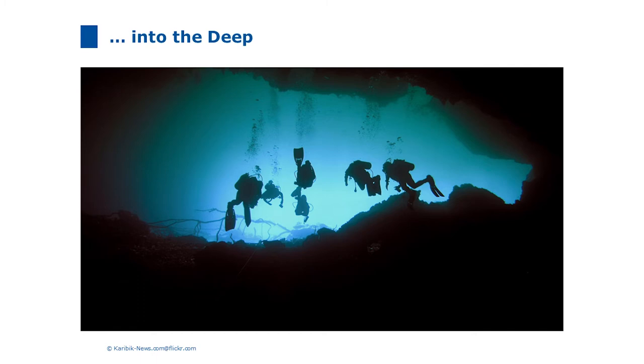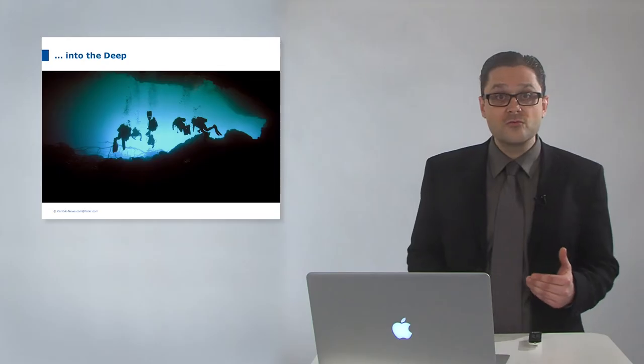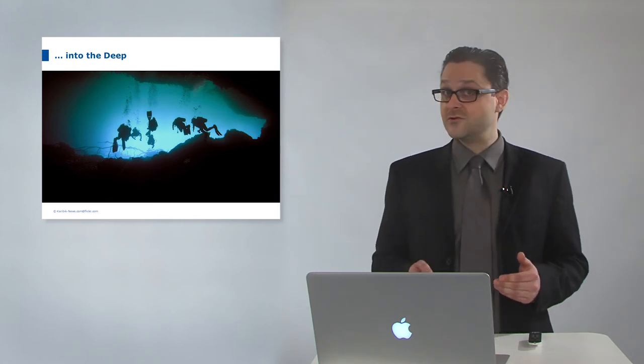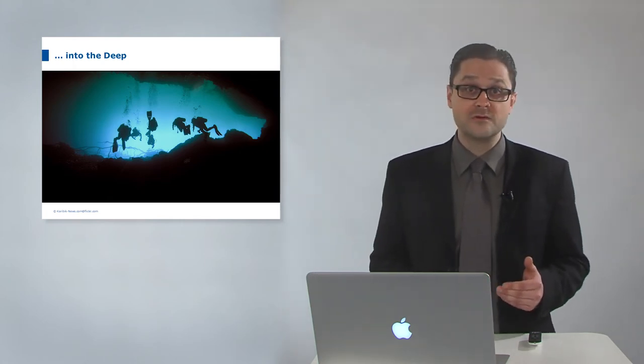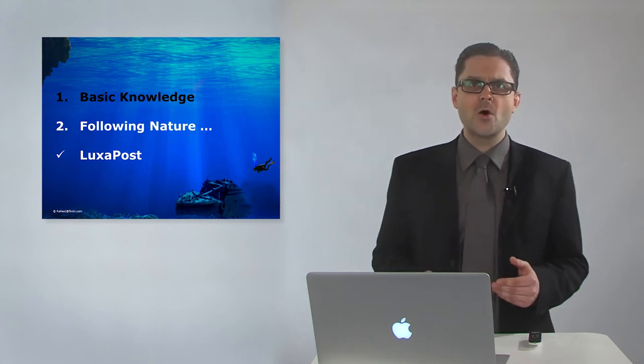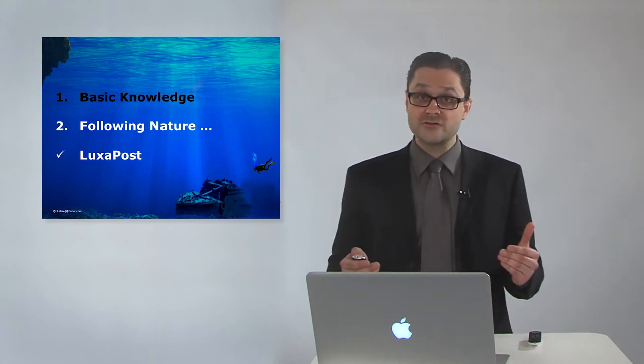LuxaPost, LuxaCoreZ, and LuxaBond are the right fellowship for successful dives in root canal caves where nobody else has been before. In the next chapter I will present LuxaPost to enhance the retention of our core build-up on endodontically treated teeth.